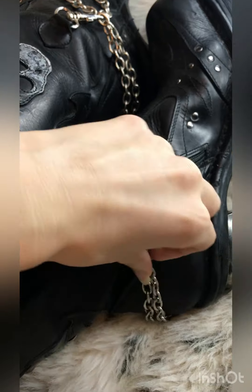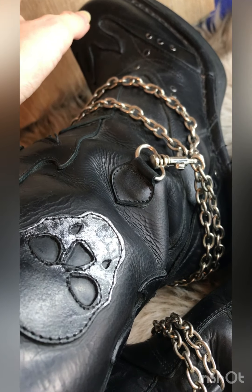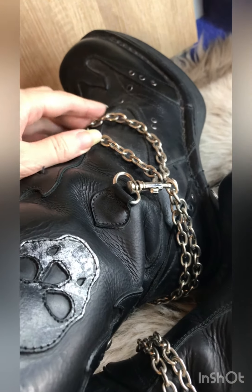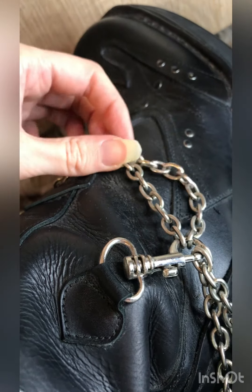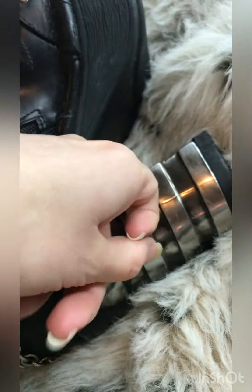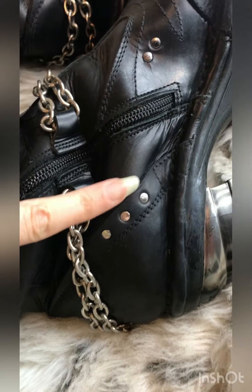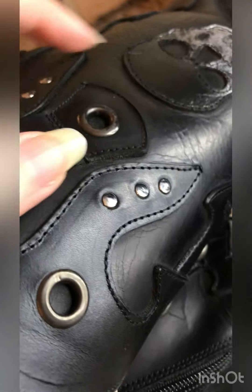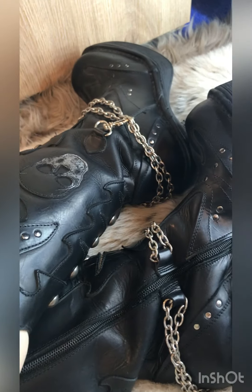They've got these really cool chains — they're a little bit dusty because I haven't worn these for quite a long time, since I'm no longer in my goth phase. They might need a bit of a clean. They've got really cool chains, a metal-looking chunky heel, little studs, a zip up here, and skull detail on them.